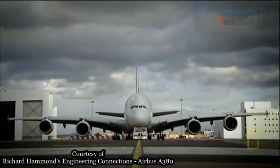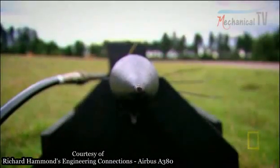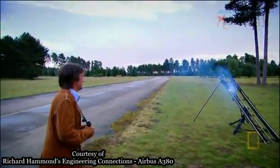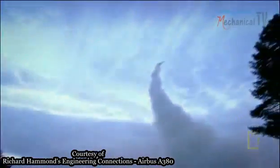So the A380's designers unleashed their secret weapon: rocket power. The key to inflating evacuation slides for a super jumbo jet is rocket power.